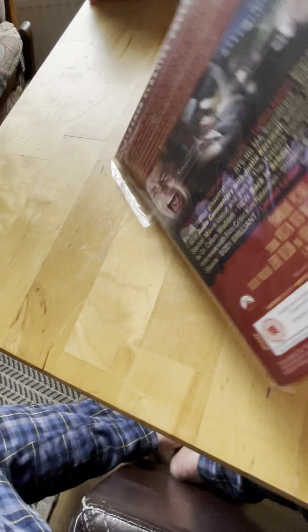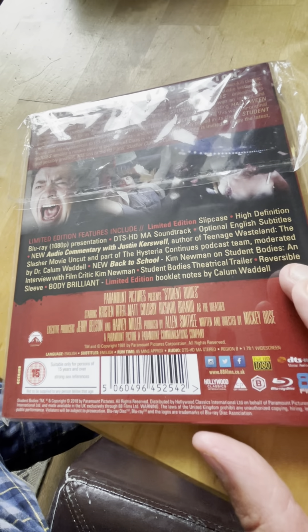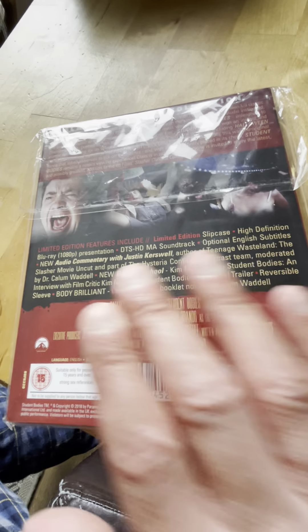Spine 40 is Student Bodies - I haven't seen this one. I think it's a comedy horror something like that.